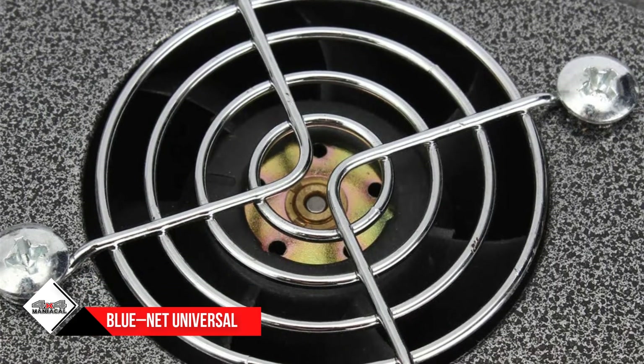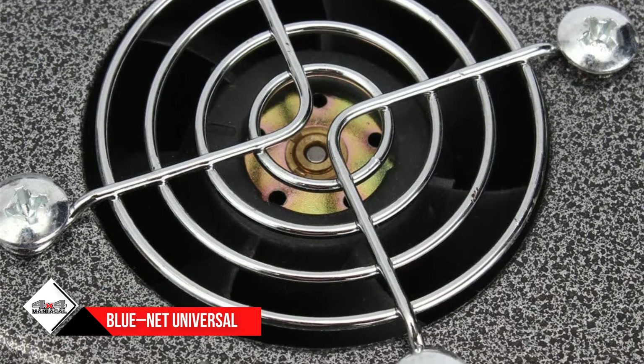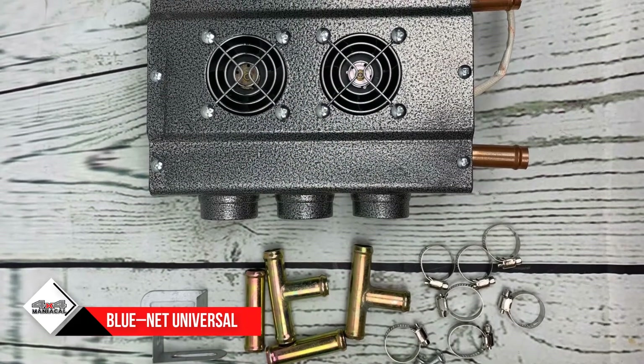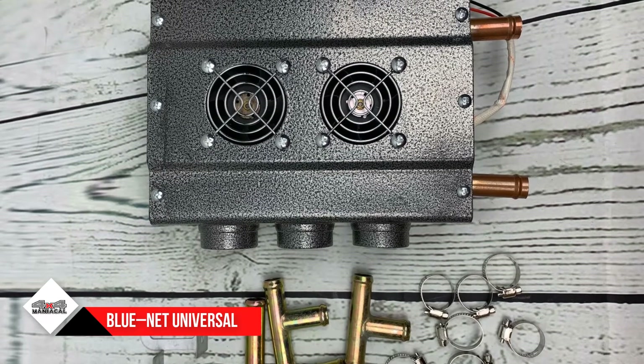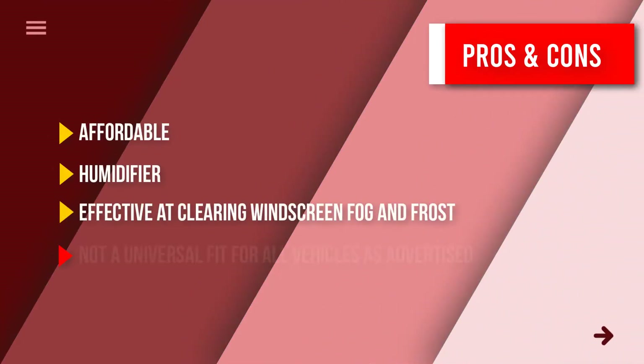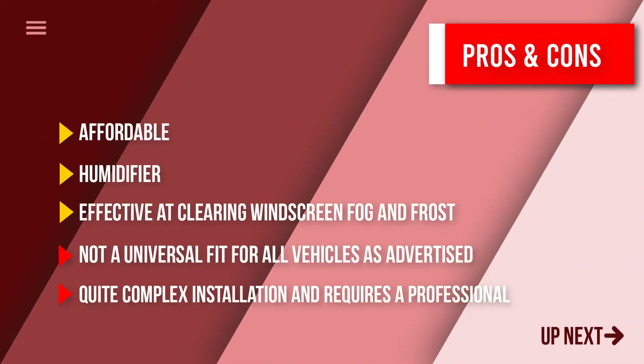This appliance is best suited for high-powered diesel engines due to its mode of operation. It is superb at clearing the fog and frost from your windscreen, so it is a popular choice among truck drivers. Here are some pros and cons to help you choose the right product based on your priorities.